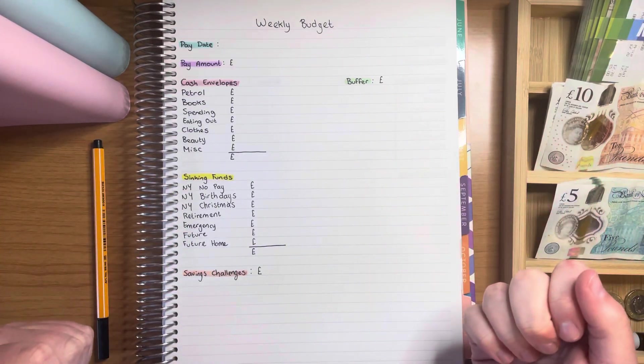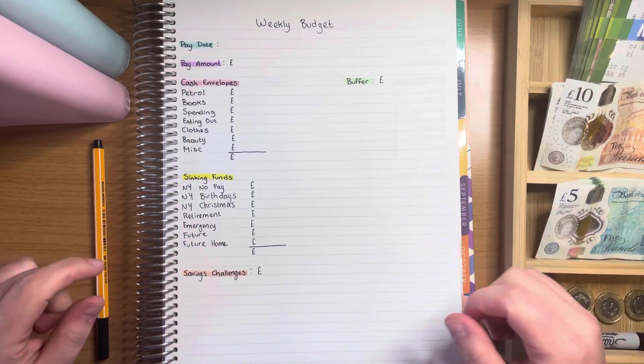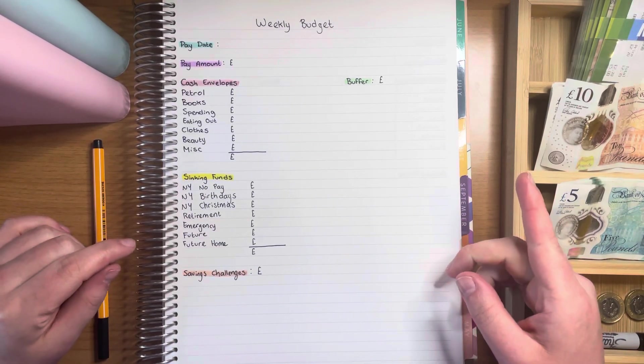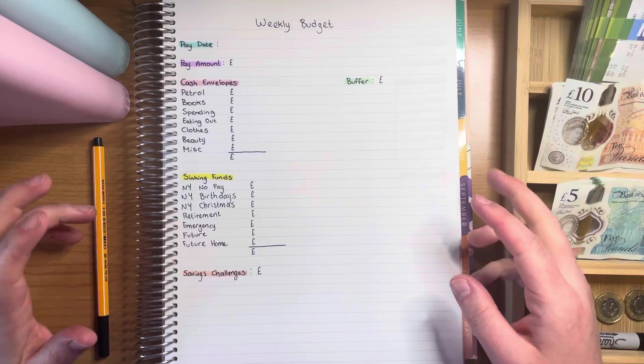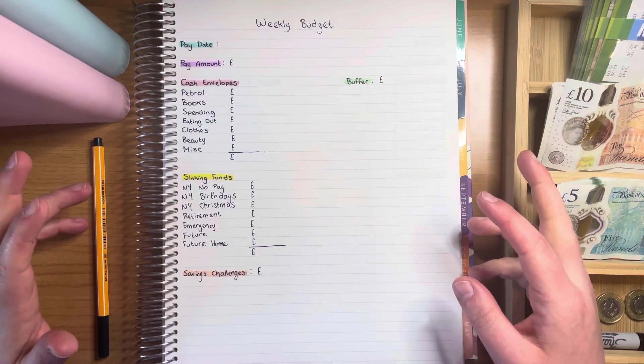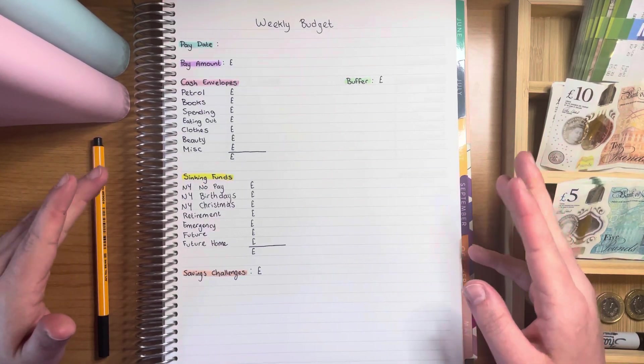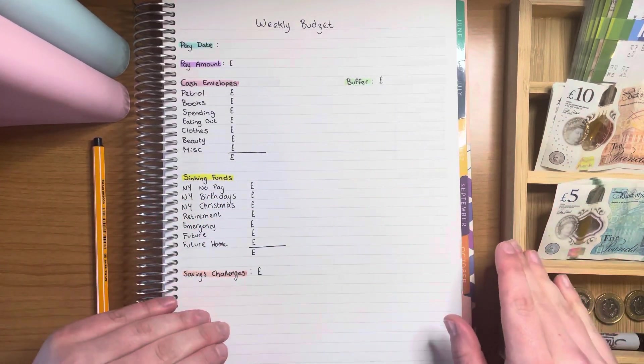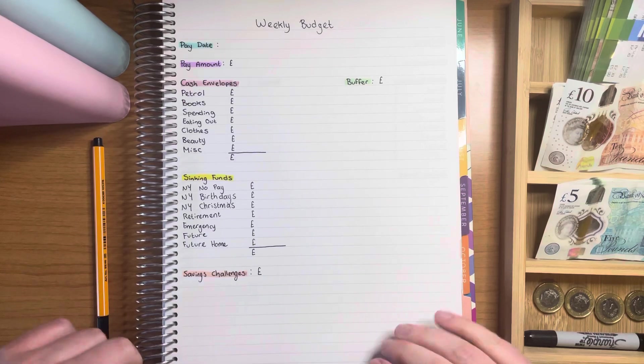Hi guys, thank you so much for clicking on my video today. If this is the first video of mine you've watched, thank you for stopping by, and if you've watched any of my previous videos, thank you for coming back — it really means a lot. In today's video I will be going over my budget as well as cash stuffing my income for the first week of April.